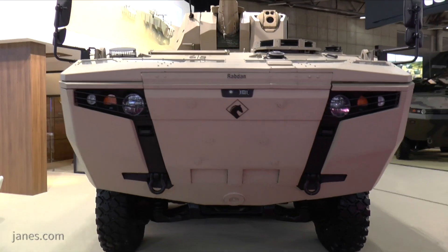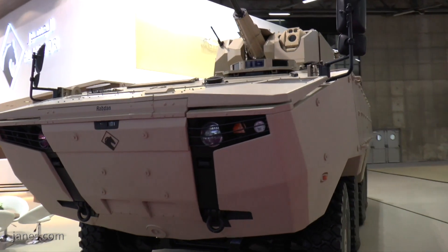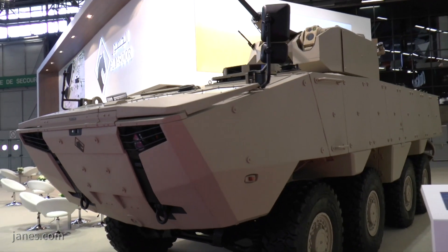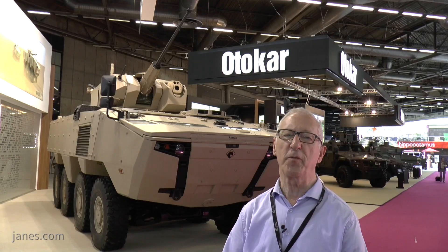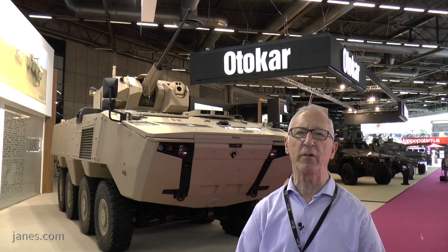That will start by perhaps making the hull, with the engine, transmission, and driveline coming from abroad. Things like the weapon station are often selected by the end user. For example, the one we saw last year was completed with the complete turret of the BMP3 — and why was the BMP3 selected?